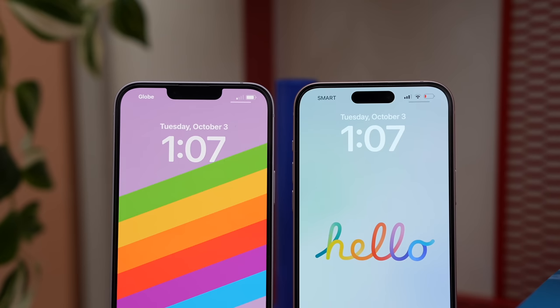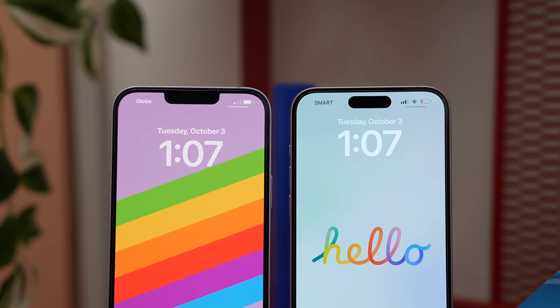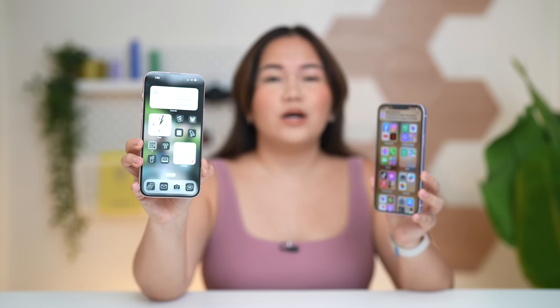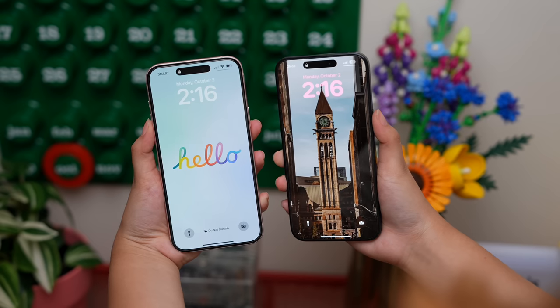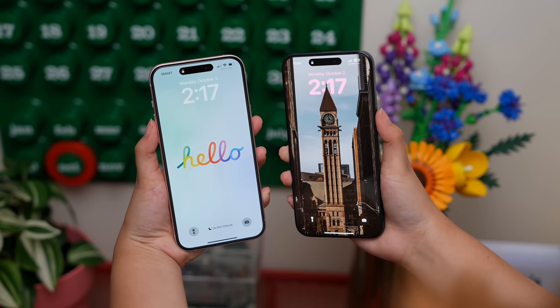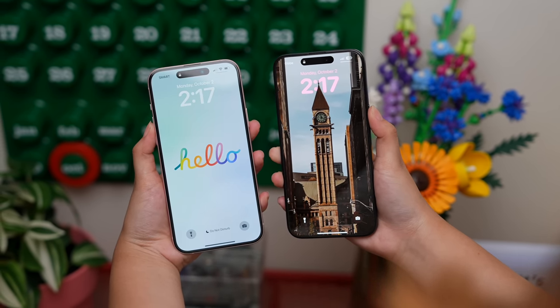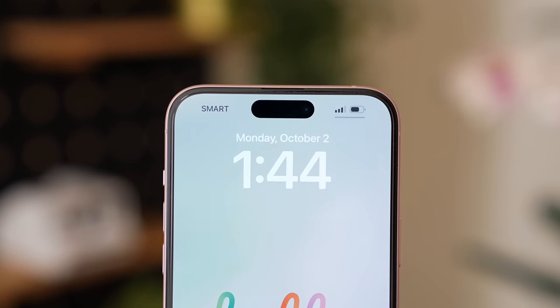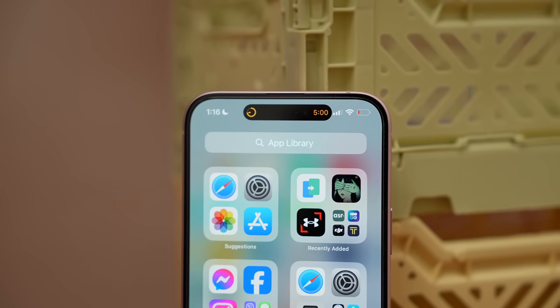You'll immediately notice a big difference in the display because the iPhone 15 Plus and the 15 now get Dynamic Island, which was not included previously in the 14 lineup. While don't expect massive upgrades to Dynamic Island itself, it gives the phone a unique look compared to Android devices and is useful for reminders and background activities — whether that's a timer, music playback, or a Grab app notifying you when your driver is arriving.